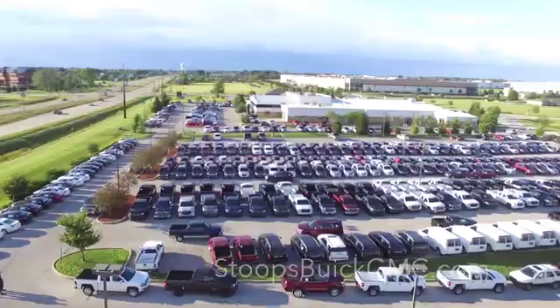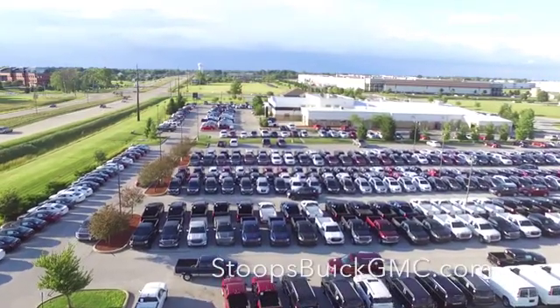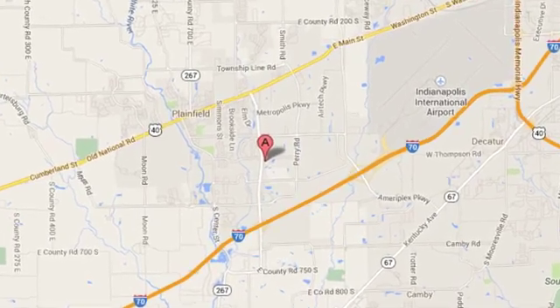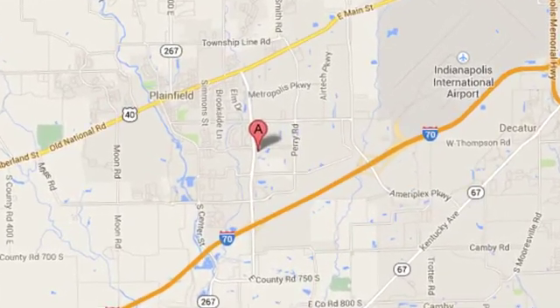Take it for a test drive today. Welcome to Stoops Buick GMC — we're simply awesome. Conveniently located at 1251 Quaker Boulevard in Plainfield, Indiana.